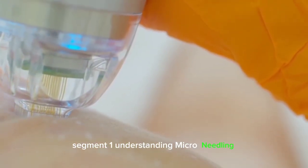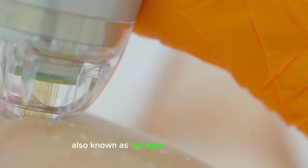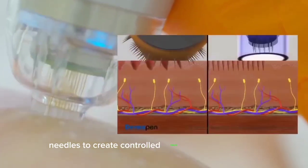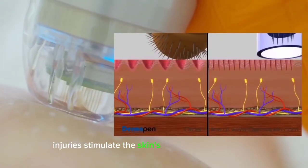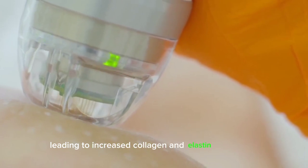Understanding Microneedling. Microneedling, also known as collagen induction therapy, involves using a device equipped with tiny needles to create controlled microinjuries in the skin. These microinjuries stimulate the skin's natural healing process, leading to increased collagen and elastin production.